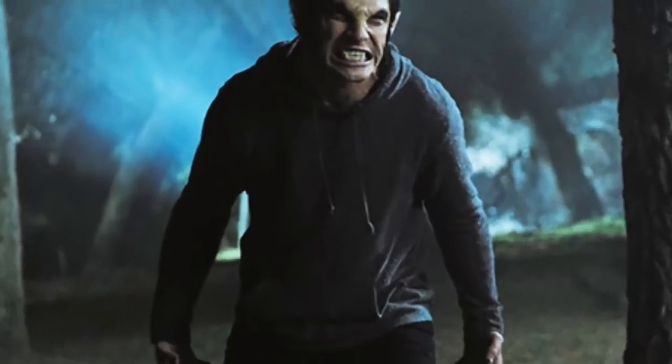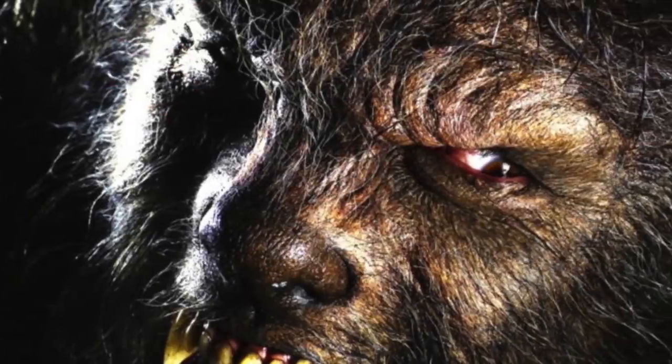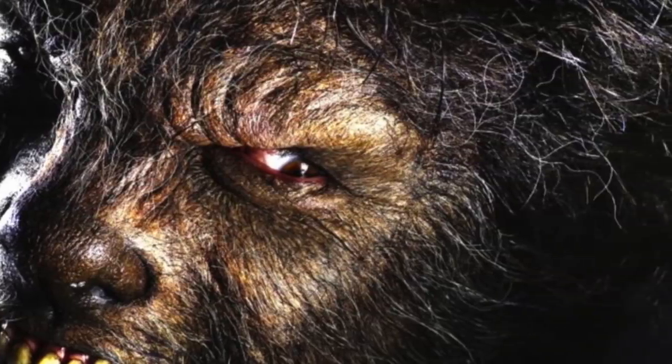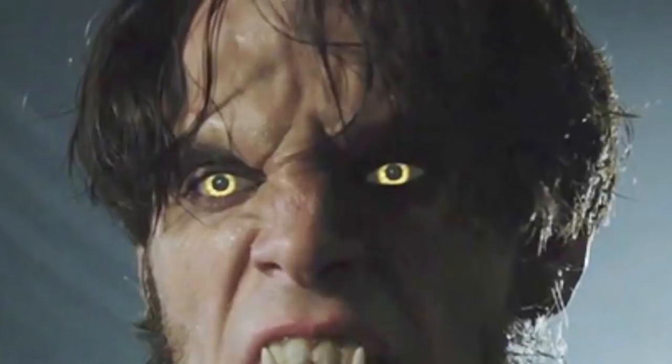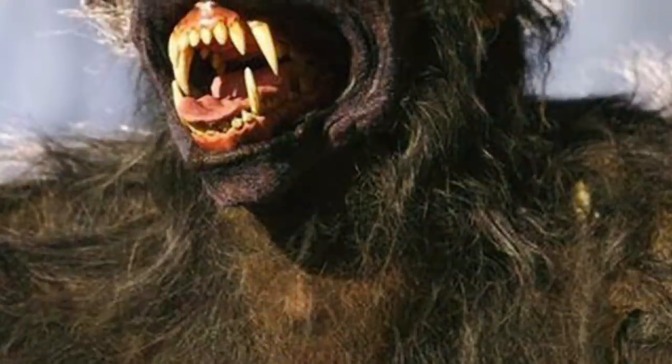Next up is werewolves. Do you like Teen Wolf or The Howling? There is one Netflix hack made specifically for werewolf lovers. If you type the code 75930 into the search box, you can view all the werewolf movies you'd ever want to see. This list includes flicks like The Wolf Man and Late Phases. And believe it or not, Netflix actually has a second code for werewolf lovers.